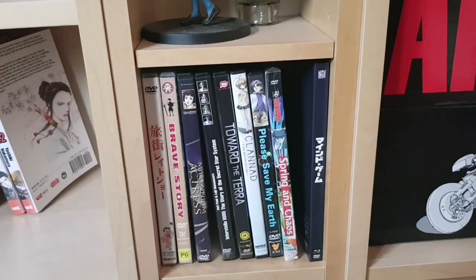Down here we have DVD-sized film releases. Tabimachi Late Show — a Japanese release with English subtitles, very sweet short episodes, I believe it's still on Crunchyroll. Brave Story only got a disc release in Australia and the UK despite having a dub — I don't know why it never made it to the US. Millennium Actress is the only Satoshi Kon film I still have on DVD, though it's getting a Blu-ray release with a new dub — personally my favorite of Kon's films. Next is Interstellar 5555, an interesting mix of Leiji Matsumoto and Daft Punk — sort of an extended music video.